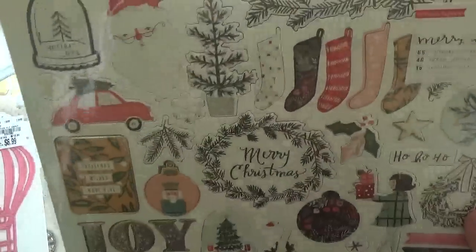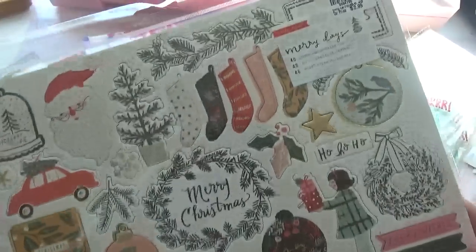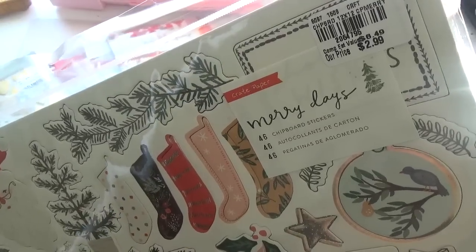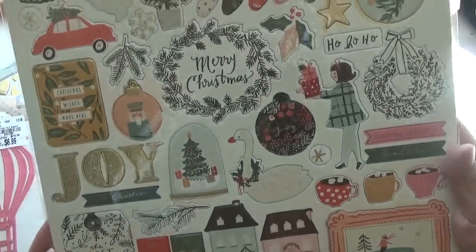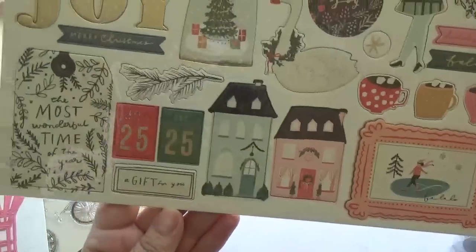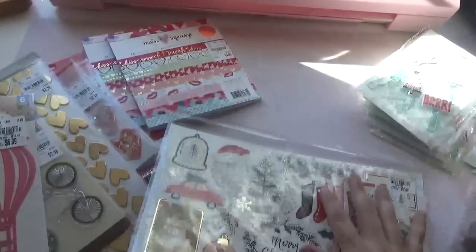And then I did find the chipboard stickers. I cannot find the paper — you know, it's just, order online. But that is the chipboard. It's so cute.